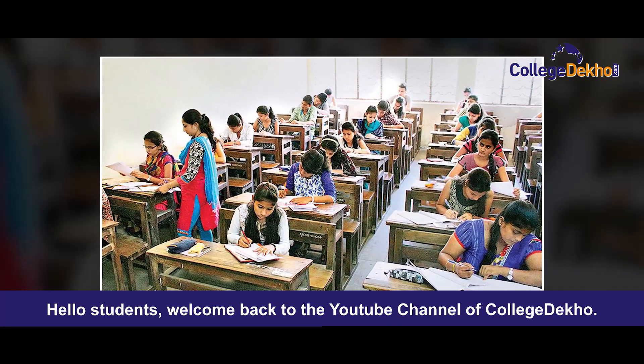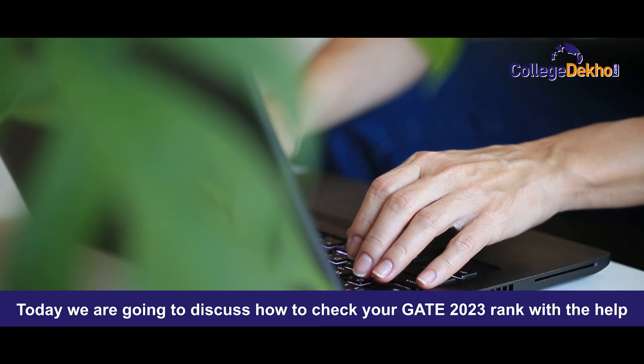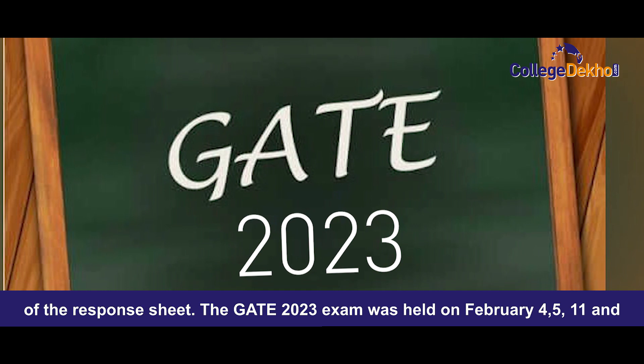Hello students, welcome back to the YouTube channel of College Deco. Today we are going to discuss how to check your GATE 2023 rank with the help of the response sheet.